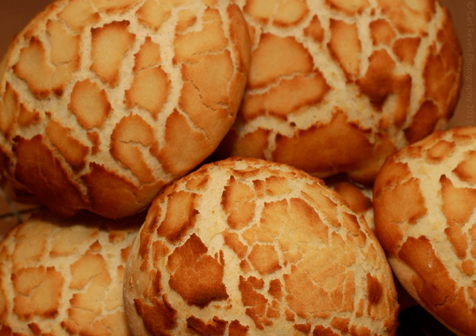The bread is generally made with sesame oil, which gives it a distinct aroma, and with a pattern baked into the top made by painting rice paste onto the surface prior to baking. The paste dries and cracks during the baking process. The rice paste crust also gives the bread a distinctive flavor. It has a crusty exterior but is soft inside.